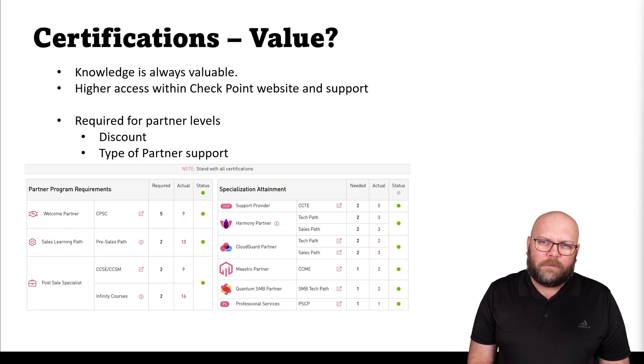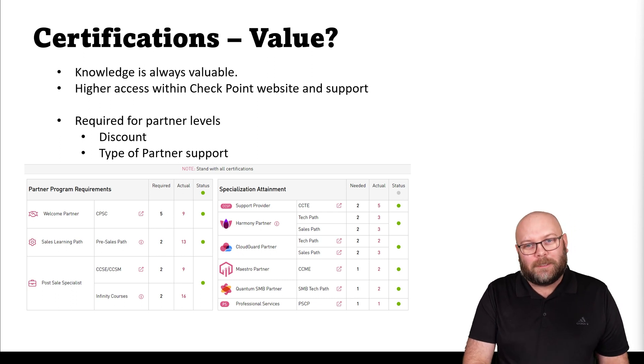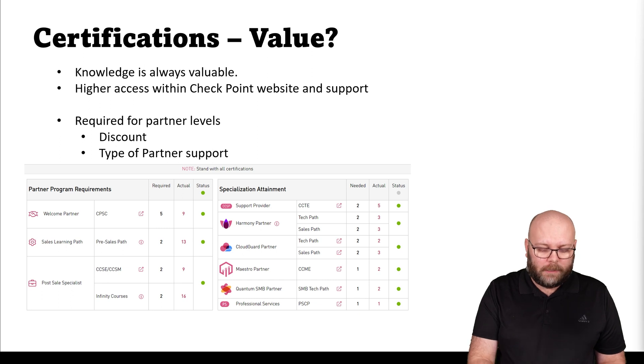Is there any value in certifications? Knowledge is always valuable, so don't underestimate that. You also gain higher access within the Checkpoint website and can bypass some support levels if you reach a high enough certificate level. Certifications are also required for different partner levels — the higher the partner status, the more certified staff they need. For example, a five-star partner is required to have two CCSE or CCSM holders, plus other certificates to meet partner status. This benefits your employer because they get higher discounts with a higher partner level.